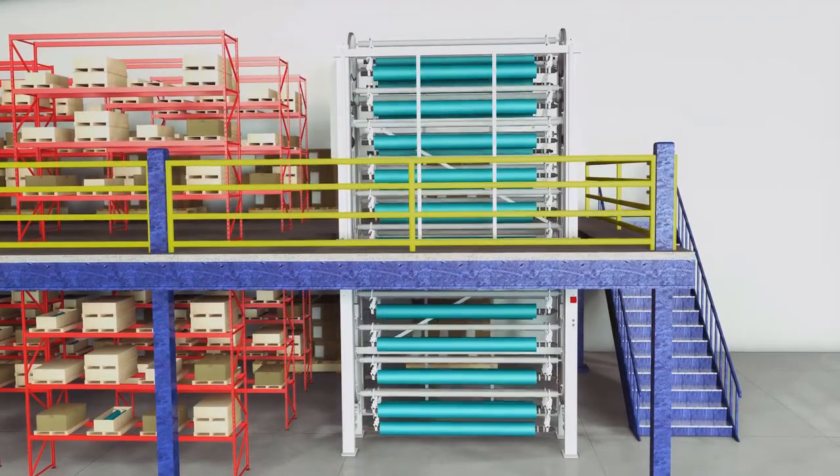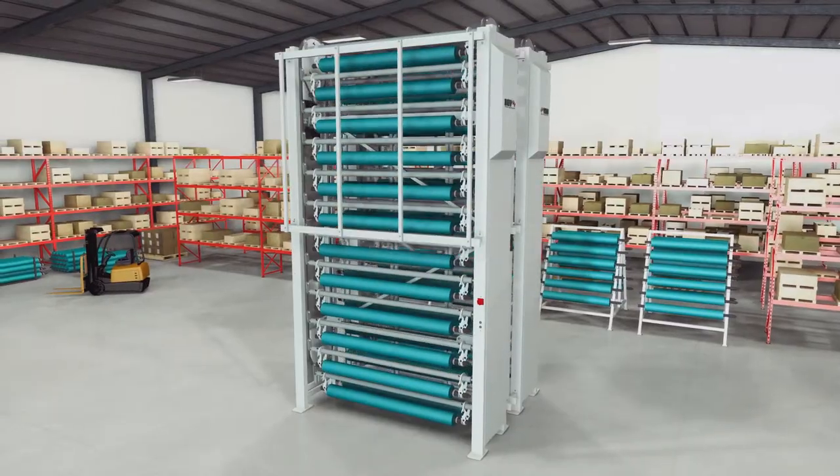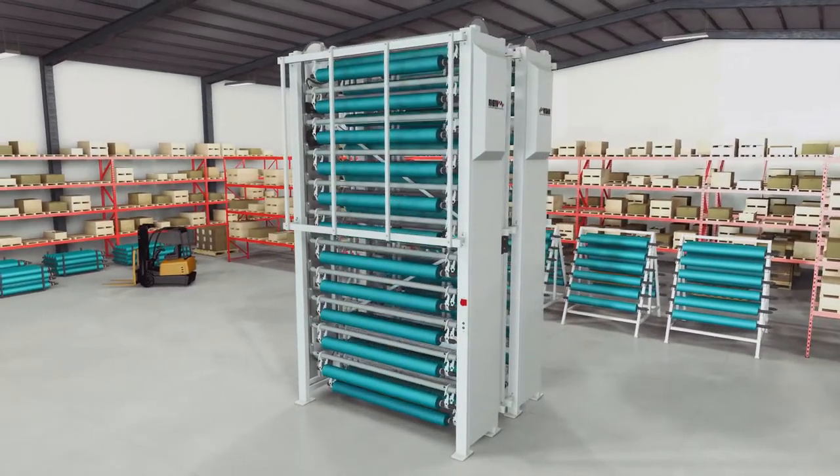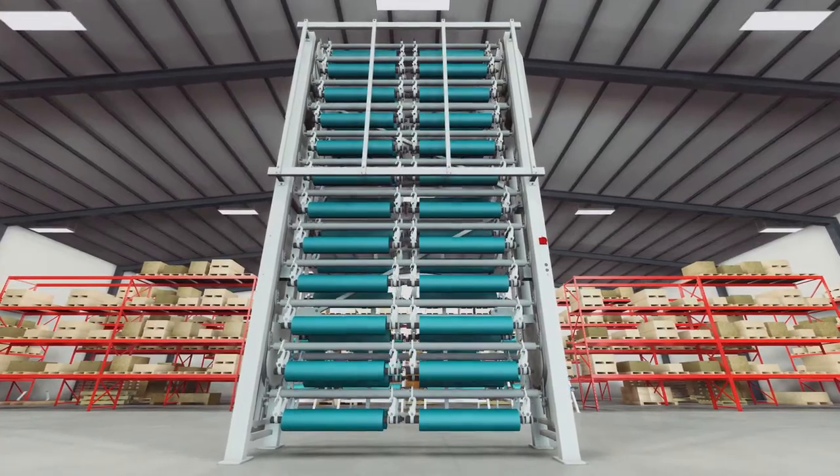Every cylinder carousel manufactured by Veeder is custom-built to fit your unique needs. This guarantees the highest possible storage density, regardless of your cylinder sizes or application.